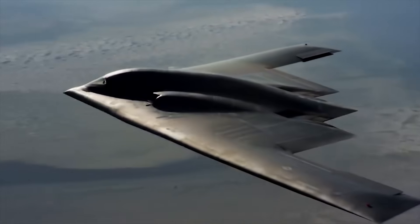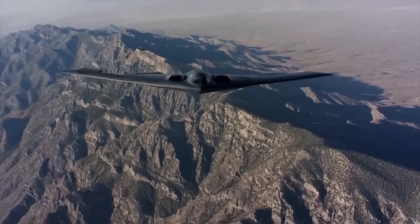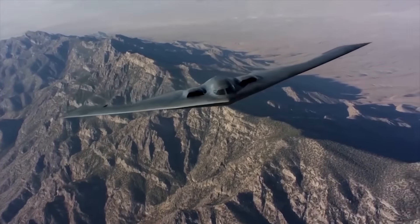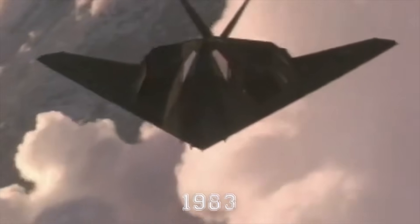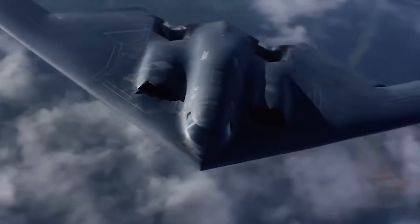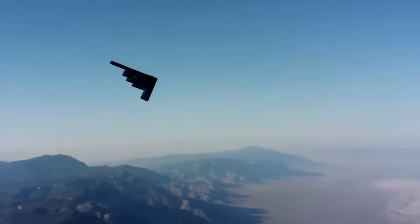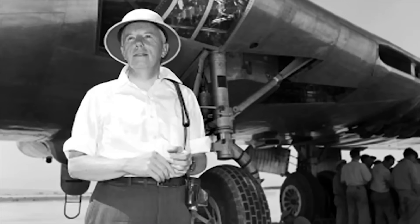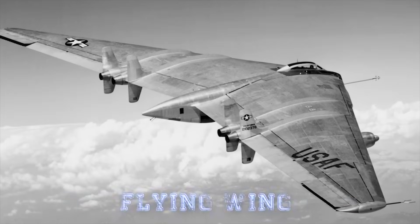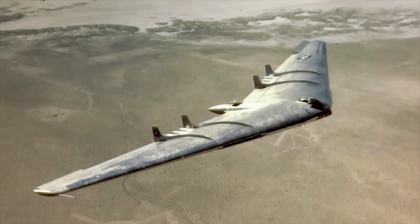Although the B-2 Spirit wasn't the first stealth bomber, it is the first to have the iconic stealth look that lends itself more to a sci-fi movie than a present Air Force. The first Stealth Bomber was the Lockheed F-117 Nighthawk, which was first introduced into service in 1983. The B-2 Spirit was introduced 14 years later in 1997, but the plans for such a revolutionary aircraft were in the works for decades. The Spirit was inspired by designs of revolutionary engineer Jack Northrop, whose flying wing design was first seen in 1949 but was not adopted by the Air Force until much later.